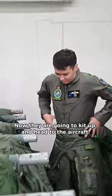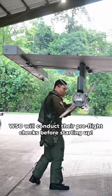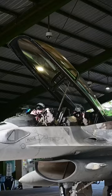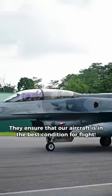Now they're going to kit up and head to the aircraft. Before every flight, the pilot and Wizo will conduct their pre-flight checks before starting up. Let's also not forget our Air Force engineers — they ensure that our aircraft is in the best condition for flight.